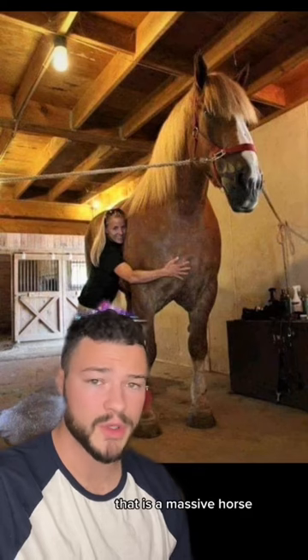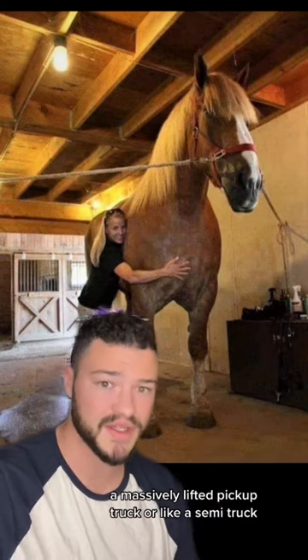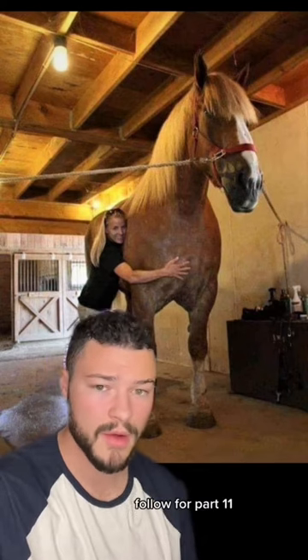That is a massive horse, and sitting on top of it you'd be roughly at the same height as if you were sitting in a massively lifted pickup truck or a semi truck. Follow for part 11.